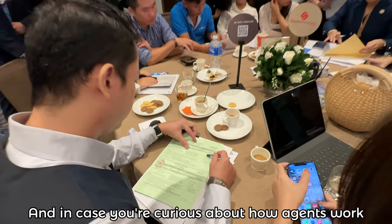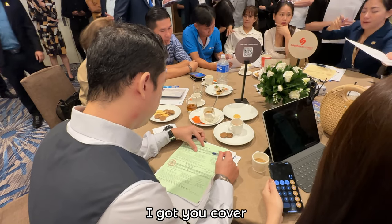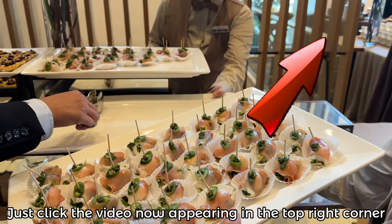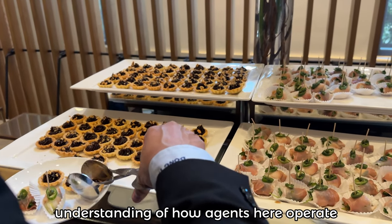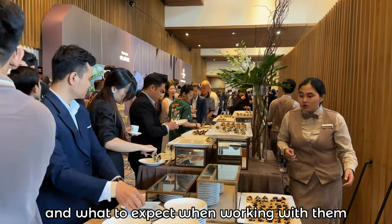In case you're curious about how agents work in Vietnam, I've got you covered. Just click the video now appearing in the top right corner where I dive into all the details you need. It'll give you a solid understanding of how agents here operate and what to expect when working with them.